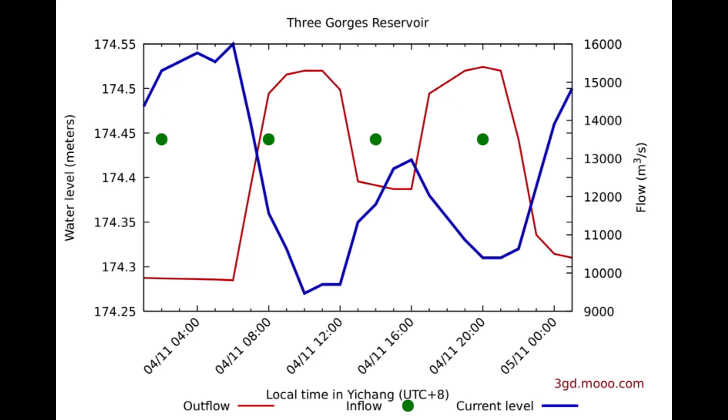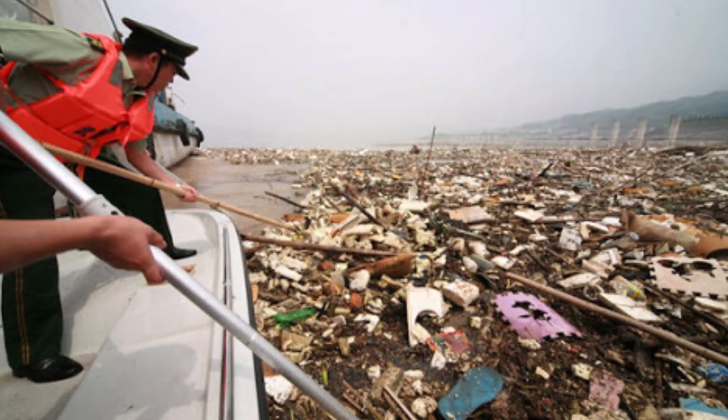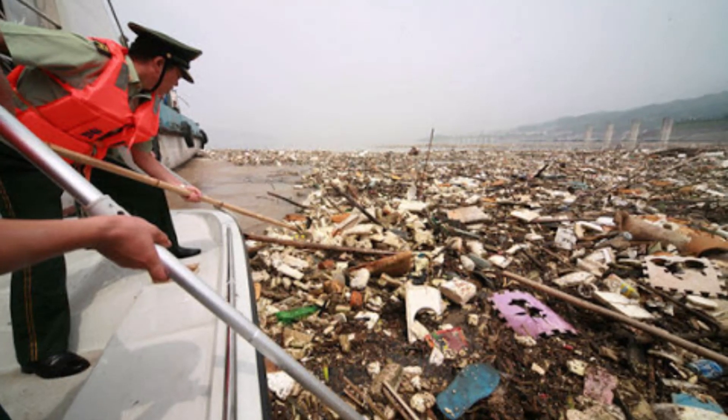Over the past 24 hours the water level is up just a hair — it was about 174.48 meters and currently sits at 174.5 meters. Upstream at the Cuntan hydrological monitoring station, the water level has fallen just a bit — it was about 175.44 meters and currently sits at 175.4 meters.